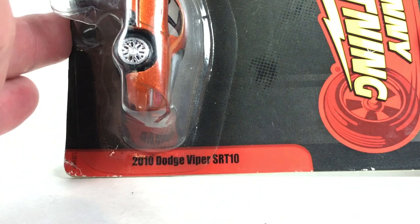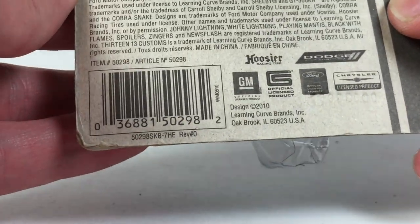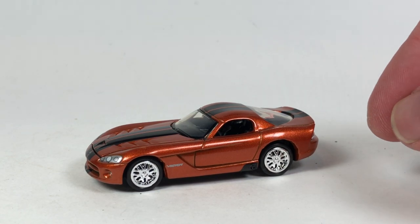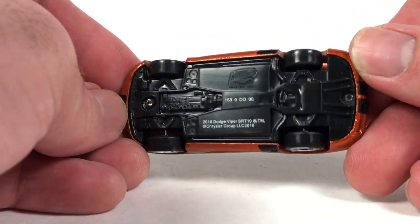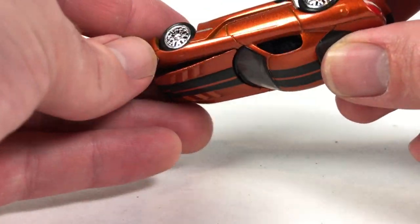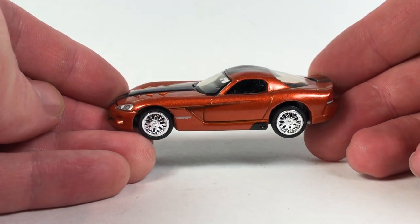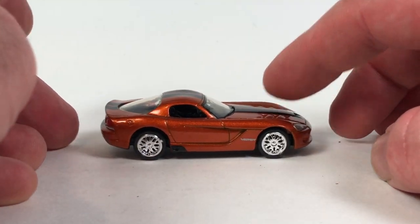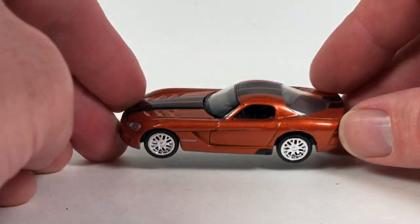I've got two more cars. Starting with this 2010 Dodge Viper SRT10 in the standard short-card Johnny Lightning packaging — a later release before they took a hiatus and were revived by Round 2. It's a decent casting with a plastic base. The hood opens to show off the big motor. This is not my favorite generation of Dodge Viper, but it does look pretty nice.